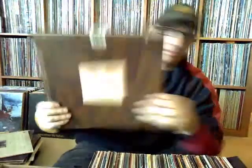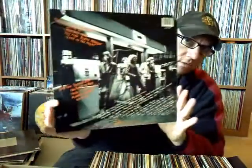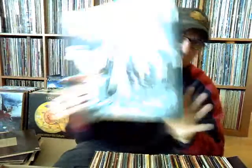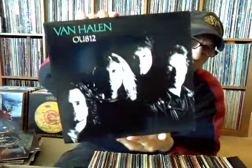Next up — The Escape Club, 'Wild Wild West.' UFO, 'No Place to Run' — gonna have this. I'd like to build up my UFO collection.